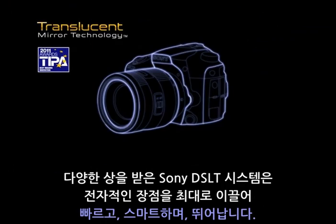The award-winning Sony SLT system. Fully electronic. Faster. Smarter. Better.